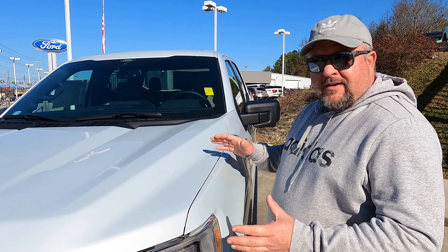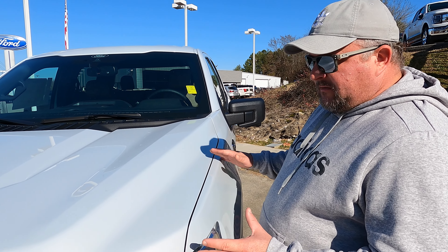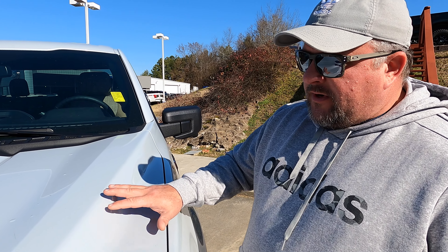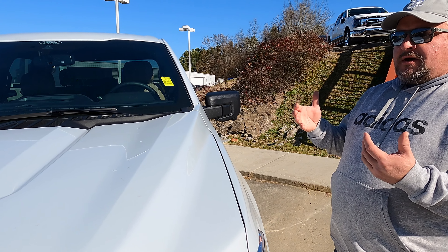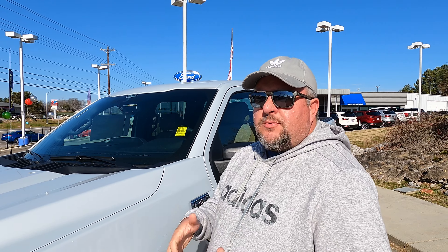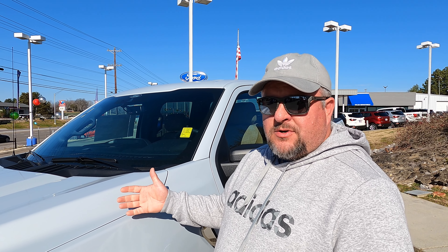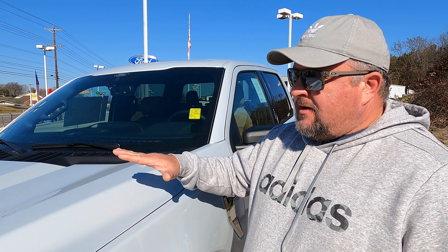It looks totally different than the video the other day with overcast skies. I'm picking up a lot more silver out here, and it looks a whole lot more white in the sunshine. You can really see the metallic in the sunlight today, and it does pick up a lot of other colors because of the metallic finish.